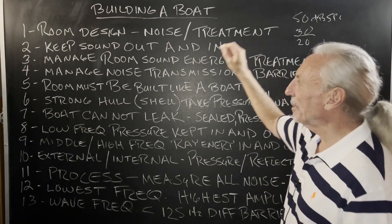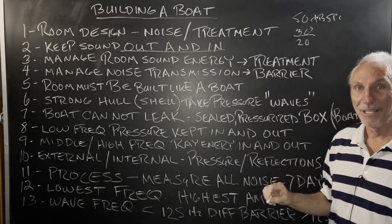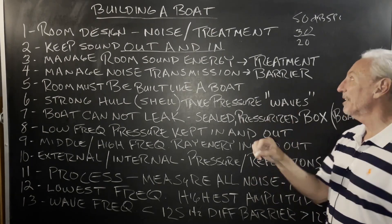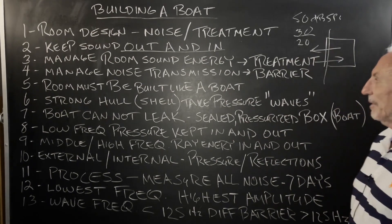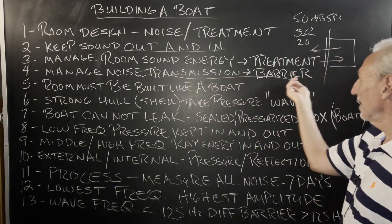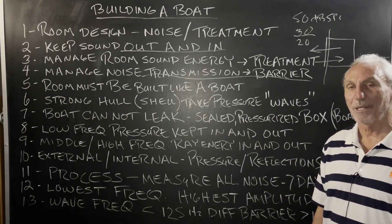So noise and treatment — what are we trying to do? We're trying to keep energy out from getting in, and energy from inside from getting out. It's like a two-way valve. Out and in. So this is what we've got to build to stop it — a barrier. We've got to manage noise transmission using a barrier. That's the device that everybody is searching for.